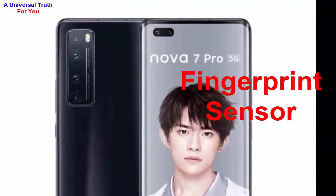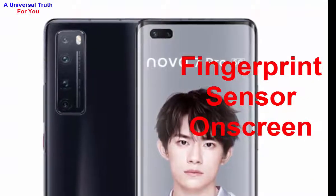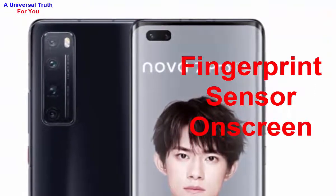For special features, it has a fingerprint sensor positioned on the screen. It also includes other sensors such as a light sensor, proximity sensor, accelerometer, compass, gyroscope, and more.